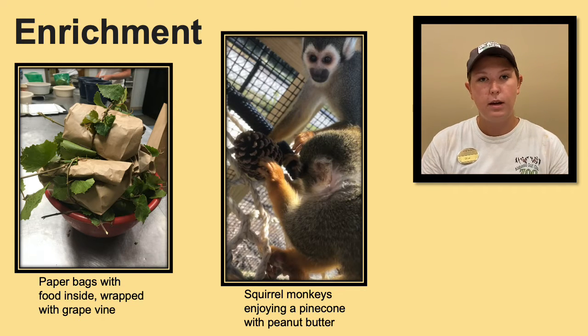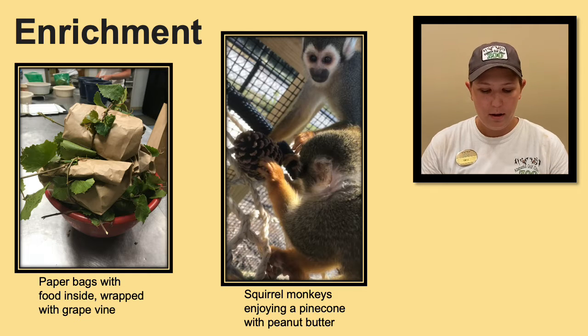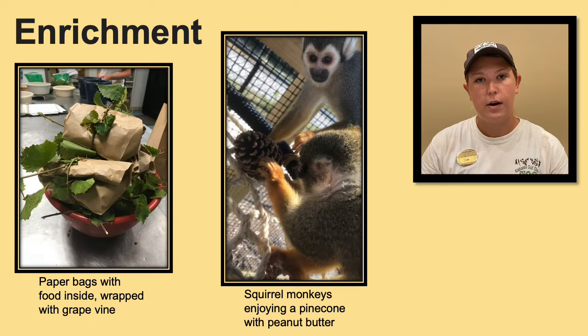Primates also love being destructive — especially our capuchins — so we like to give them things that they can manipulate or just destroy. We are also monitoring and ensuring our enrichment is 100% safe for our animals. Any new enrichment has to be approved first, and then we monitor how our animals are going to react to it. Making sure that they're safe is our top priority.